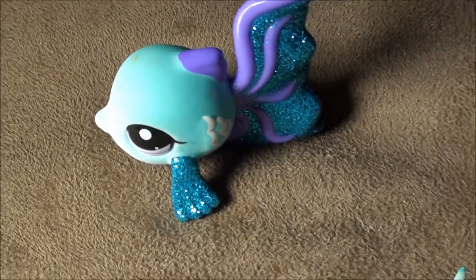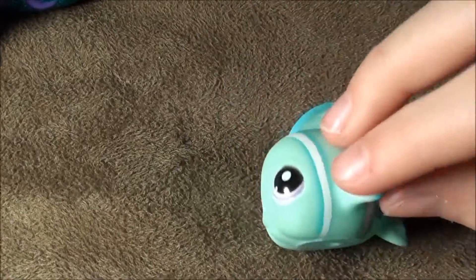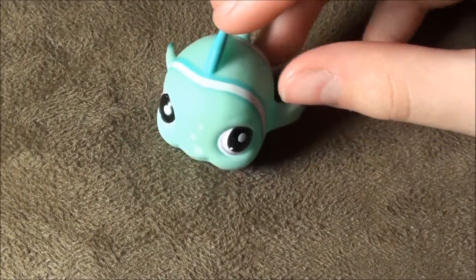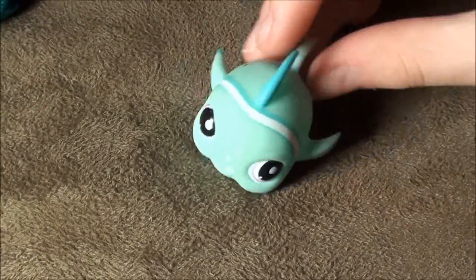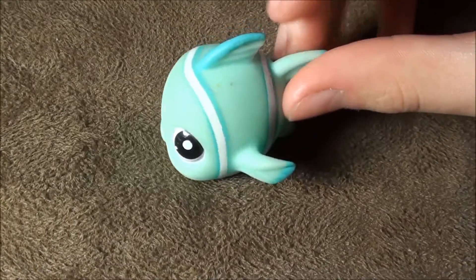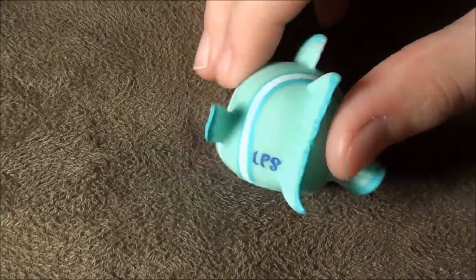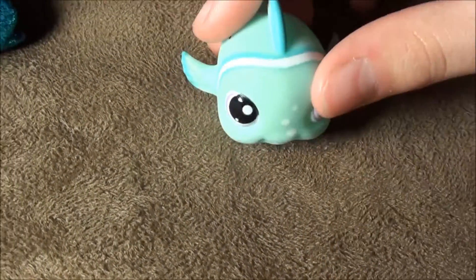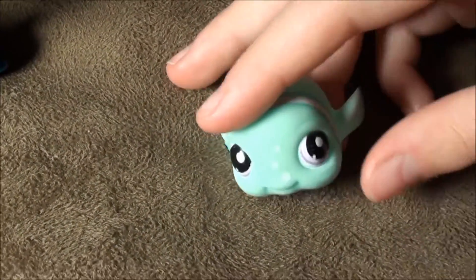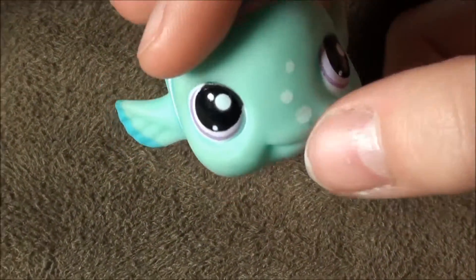Here is my second fish that I ever got. She is all teal blue with white stripes on her. It looks like she rolled out of the pond, I guess you could call it. Her fins are super neat — they are teal blue with darker blue on top of them, which is awesome. She also has purple eyes, and if you look at her mouth, it has three little bubbles floating up.